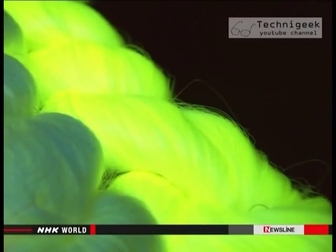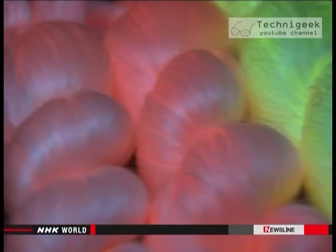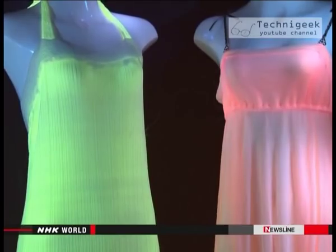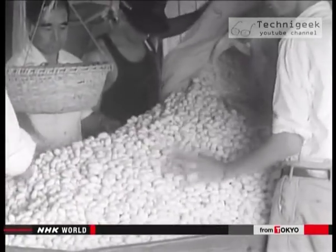Fabric made from this thread could produce all kinds of products with high added value, ranging from glowing garments to original lampshades. In the 1930s, there were more than two million silk farms across the country.